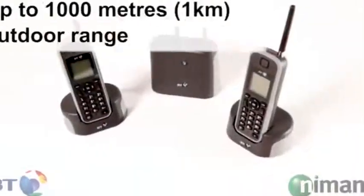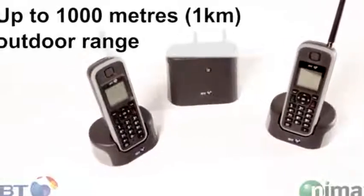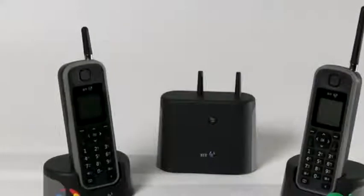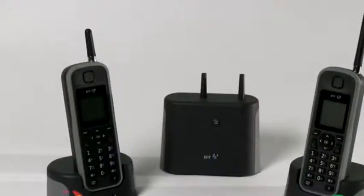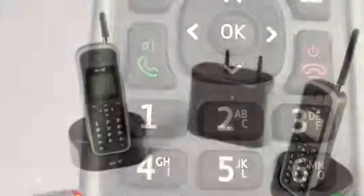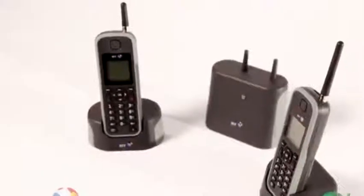Features include: up to 1000m (1km) outdoor range, fully waterproof, built-in answer machine, 200 name and number directory, hands-free speakerphone, supports up to 4 additional handsets (5 in total), and a 6-line display with contrast control.